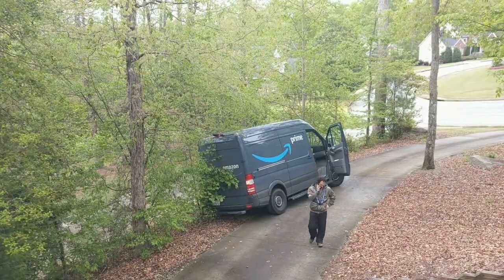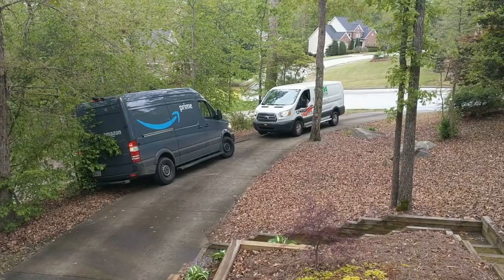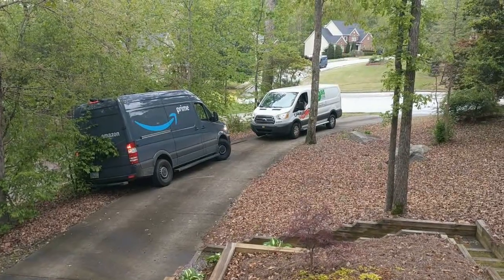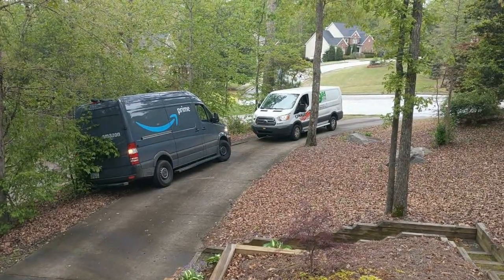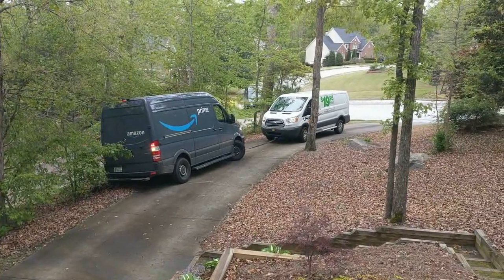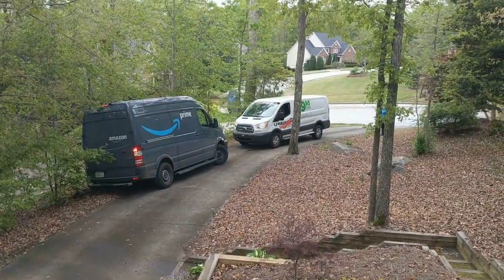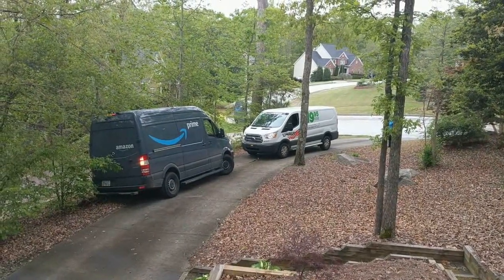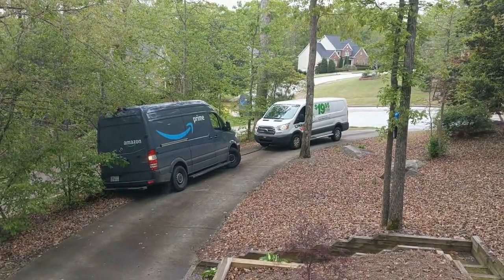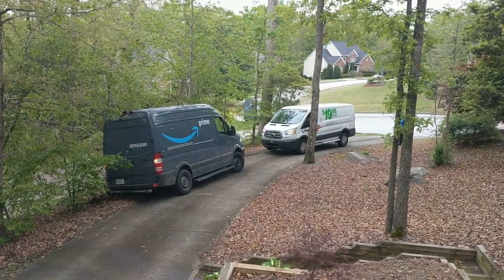I'm sorry. I think that tree is going to be a goner.